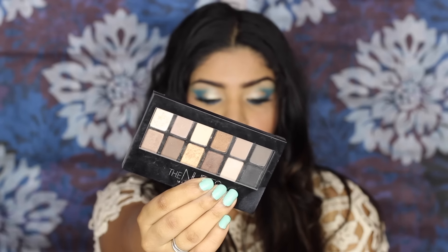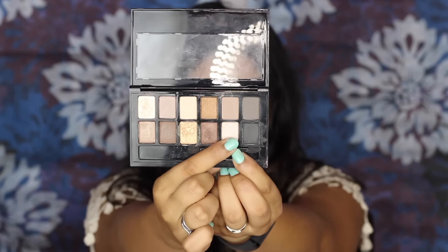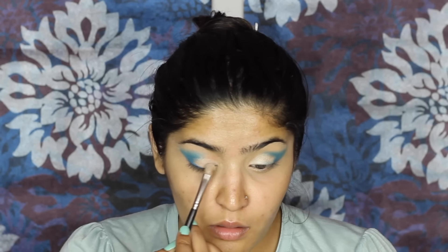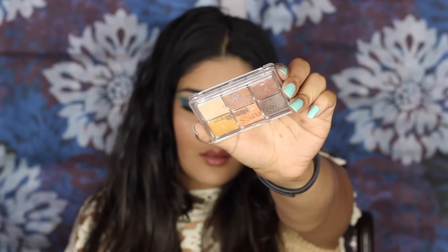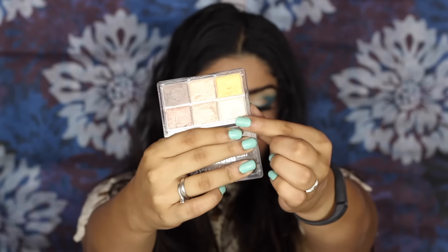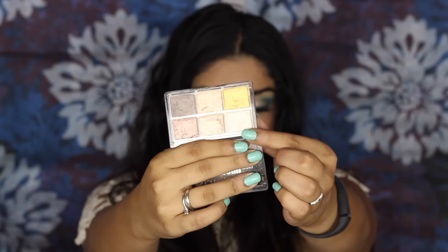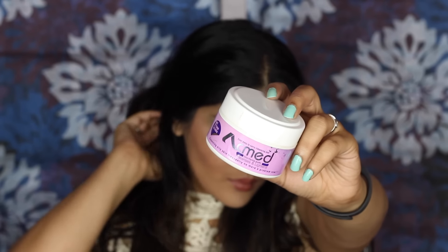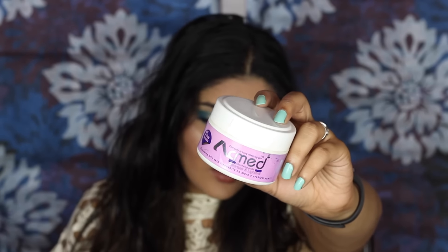Then I'm taking the Maybelline The Nudes palette and picking up a pearly shade from the second row, applying it all over my lid where I don't have the blue. This colour wasn't as pigmented as I wanted, but it's a nice base. I'm then spritzing my brush and picking up the first shade from the Essence All About Sunrise palette — it's more pigmented and looks quite metallic like hers. I'm patting this on my eye, then using the pencil brush to make sure everything is well blended. Then I'm cleaning up my wing with makeup removing wipes.